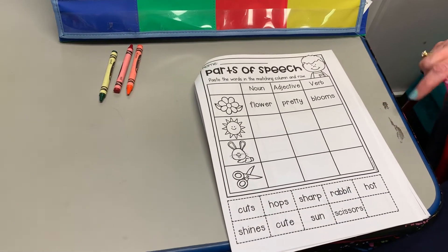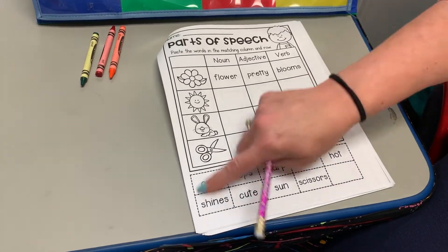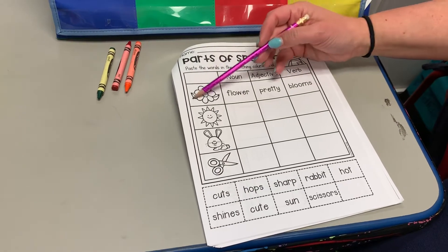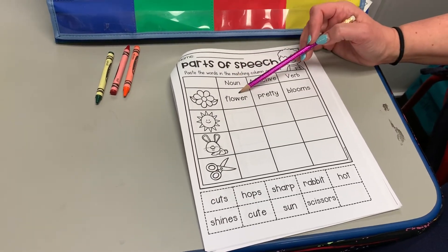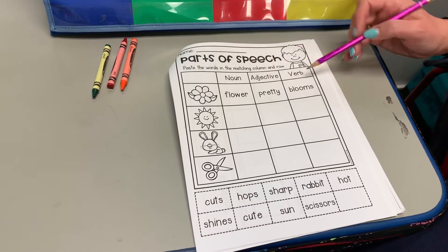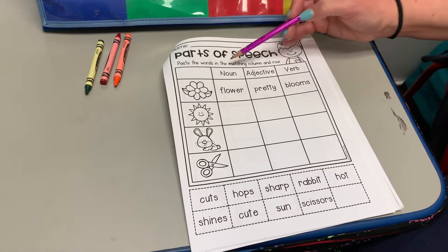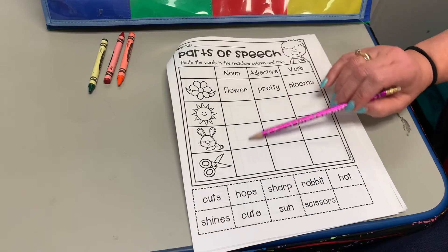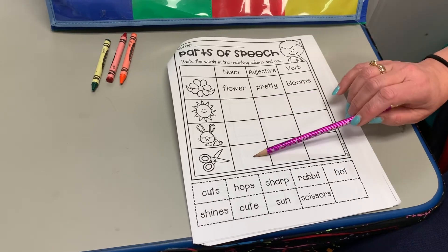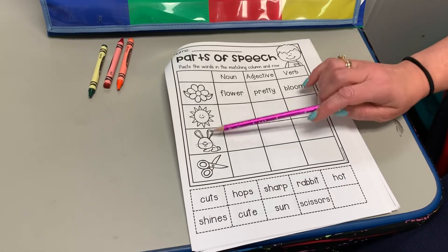Then we go to the next page, working on the same thing — parts of speech. Paste the words in the matching column and rows. You can cut and paste or just write them in. They've done the first one for you as an example: the noun is 'flower,' the adjective is 'pretty,' and what does the flower do? It blooms. So you're gonna fill in the noun, adjective, and verb for the sun, the rabbit, and the scissors.